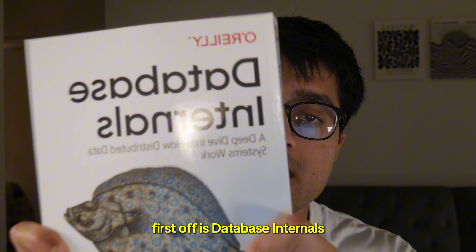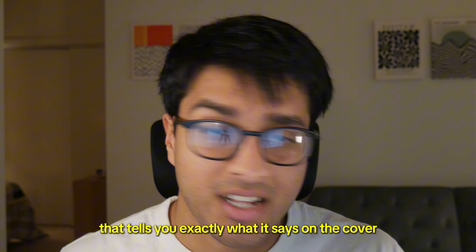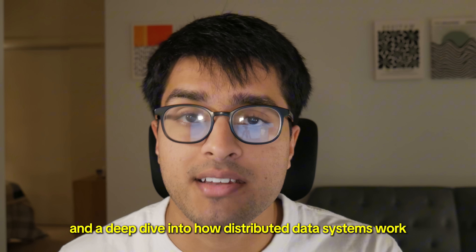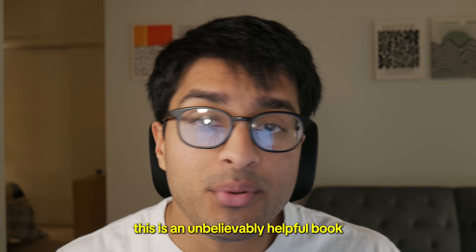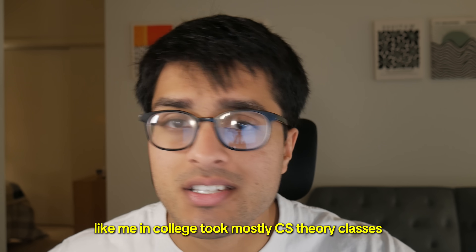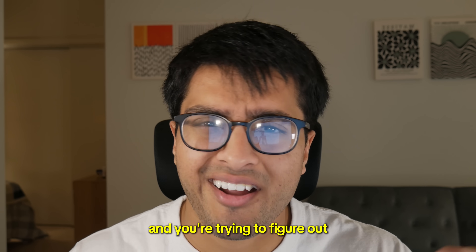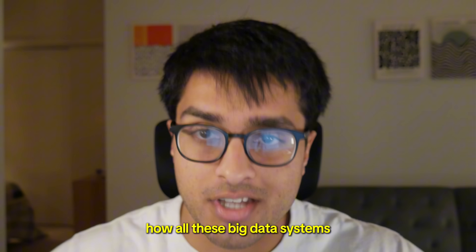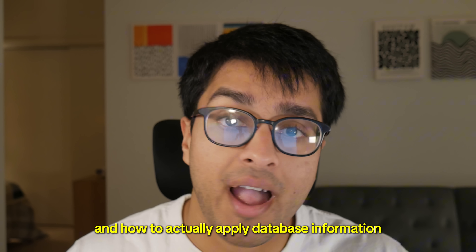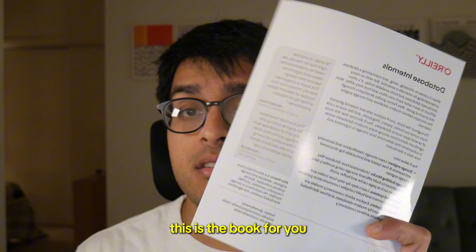First off is Database Internals. It's a great book that tells you exactly what it says on the cover — the internals of databases — and a deep dive into how distributed data systems work. This is an unbelievably helpful book if you, like me, in college took mostly CS theory classes and now you're in a software engineering role trying to figure out how all these big data systems at your day job actually work. If you want to know that and how to actually apply database information, along with a lot of good database theory, this is the book for you.